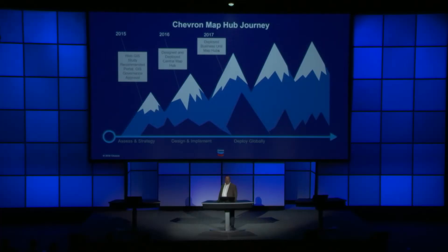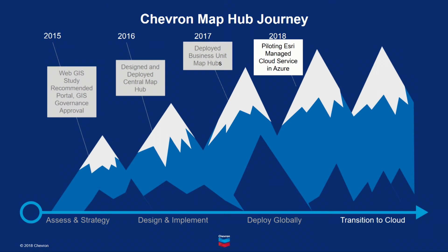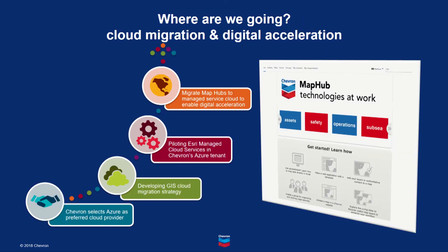Now that I've told you where we've been on our journey — from assessing and developing our strategy, to designing and implementing the central MapHub, to deploying MapHubs for business units around the world — now let me tell you a little bit about where we're going with Chevron MapHub as we get ready to transition to managed services in Chevron's tenant space in the Azure cloud. And I'll also give you a glimpse of how GIS is helping enable Chevron's digital acceleration strategy.